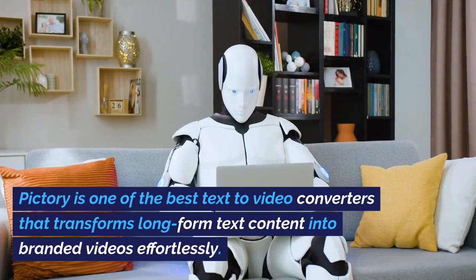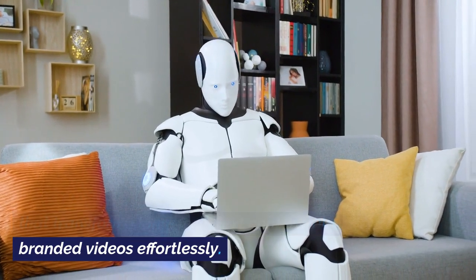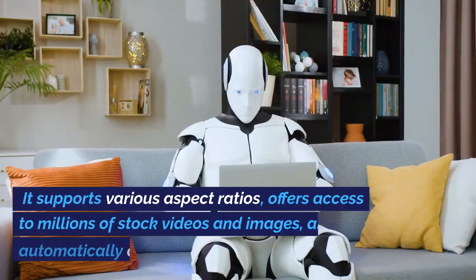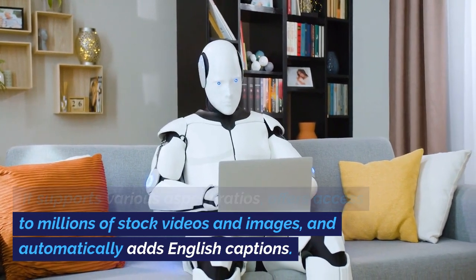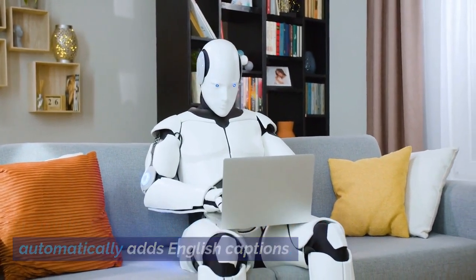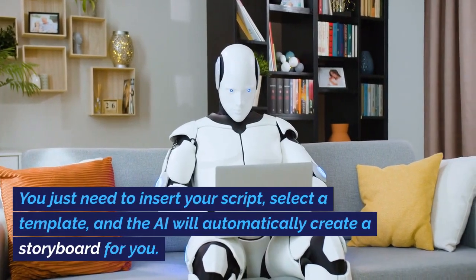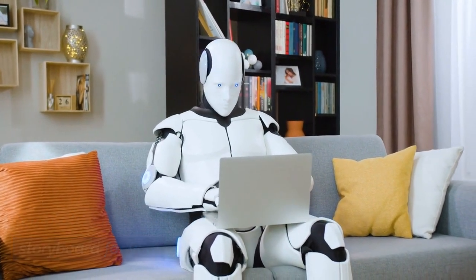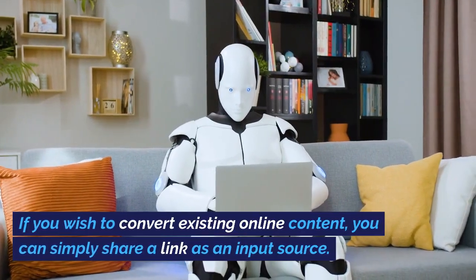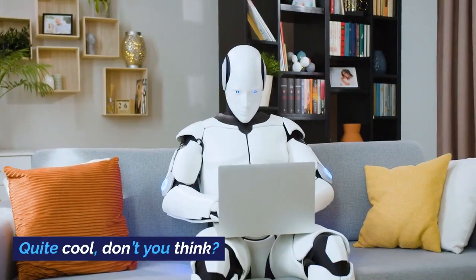Number 11: Pictory. Pictory is one of the best text-to-video converters that transforms long-form text content into branded videos effortlessly. It supports various aspect ratios, offers access to millions of stock videos and images, and automatically adds English captions. It's super easy to use — you just need to insert your script, select a template, and the AI will automatically create a storyboard for you. If you wish to convert existing online content, you can simply share a link as an input source.